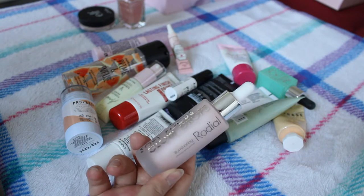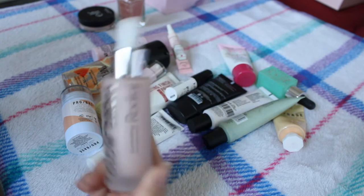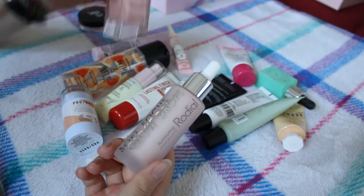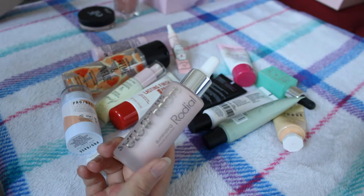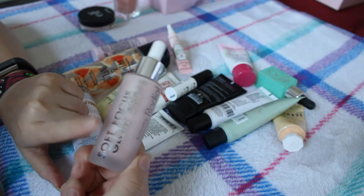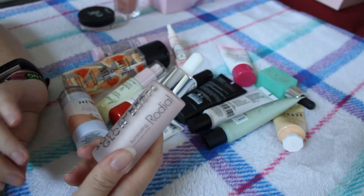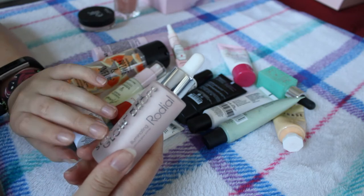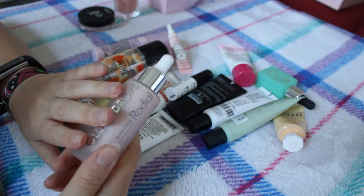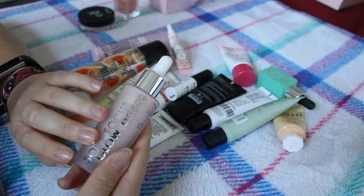We have the Rodial soft focus glow drops - these came in my Glossybox advent calendar and I really enjoy them. They're very similar to the XX Revolution ones, just less glittery and more pearlescent. They are so expensive and I feel bad talking about them because I don't feel like you need to spend that amount of money, but I do really enjoy them so I'm going to keep them.